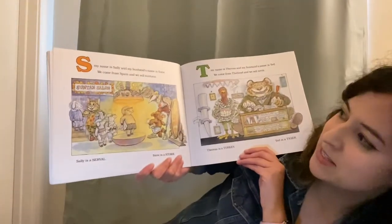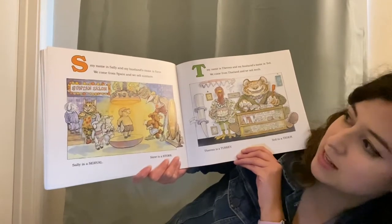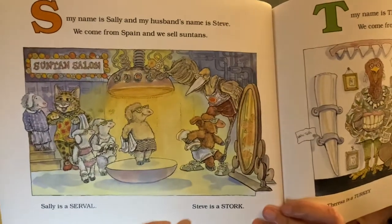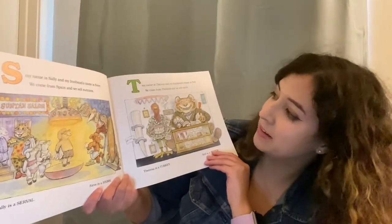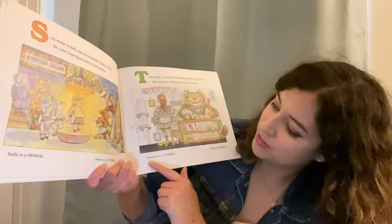S, my name is Sally and my husband's name is Steve. We come from Spain and we sell suntans. Sally is a serval and Steve is a stork. T, my name is Teresa and my husband's name is Ted. We come from Thailand and we sell teeth. Teresa is a turkey and Ted is a tiger.